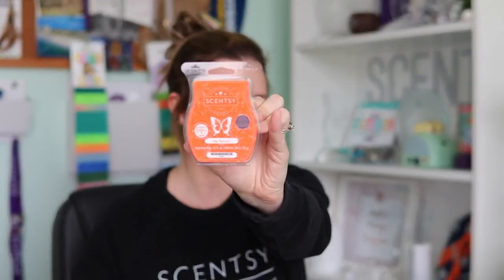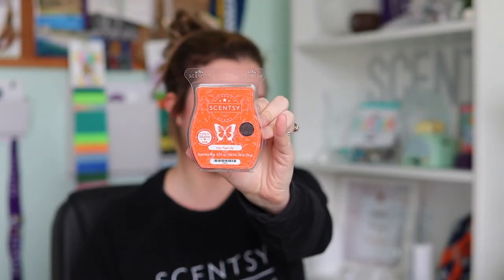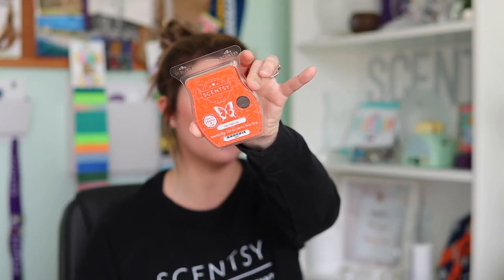Last but not least, we get a Scentsy bar in Hey Tiger Lily, which is the March scent of the month. It's a fresh, fruity floral in my personal opinion — technically in the floral fragrance family. It's a floral that I like because it has that fresh, fruity quality, making it a very good spring scent with great performance. You can score it at 10% off only in March and also add it to bundle-and-save deals with your other favorite Scentsy bar fragrances. And 'Hey Tiger Lily' — I still haven't figured out if that's a play on words or not!